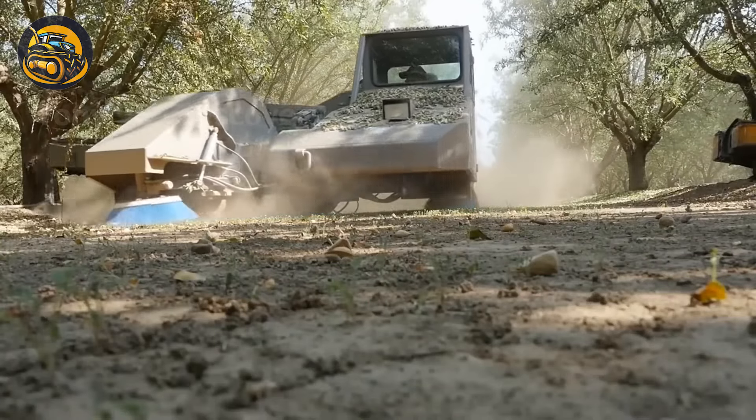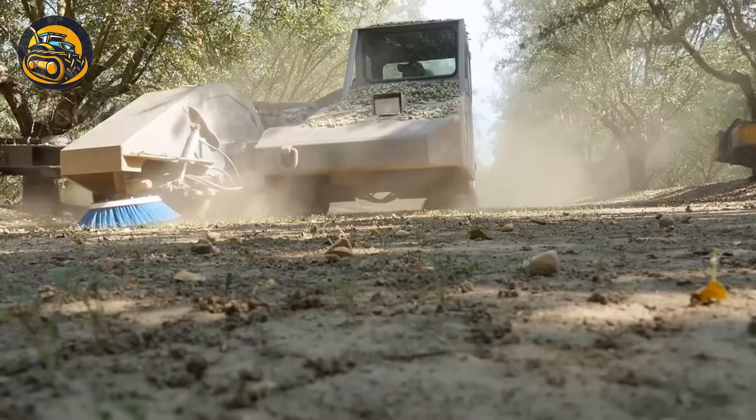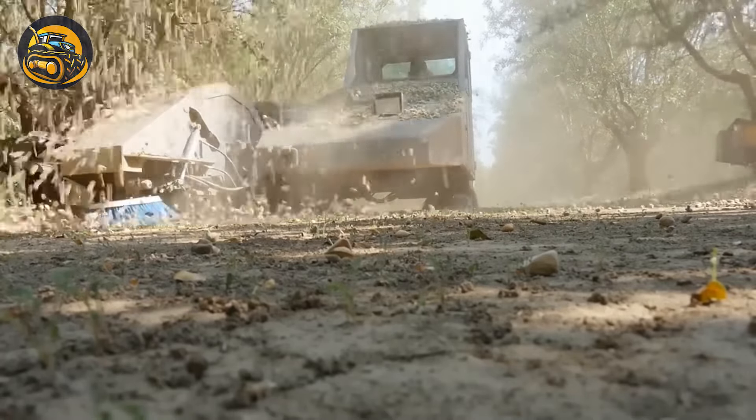This machine gives almond trees a good shake until they drop their goodies — just like convincing a friend to share their snacks.